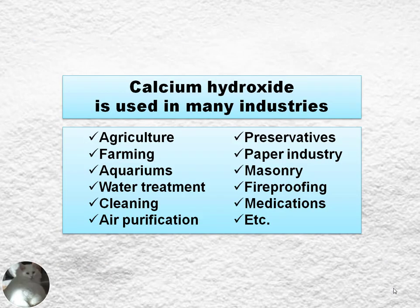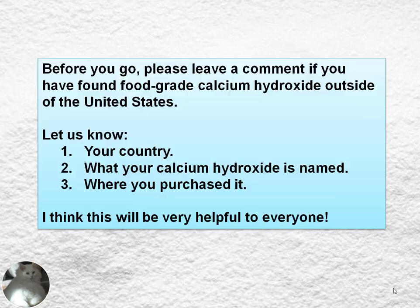Calcium hydroxide is used in many industries: agriculture, farming, aquariums, water treatment, cleaning, air purification, as a preservative, in the paper industry, masonry, fireproofing, medications, and others.